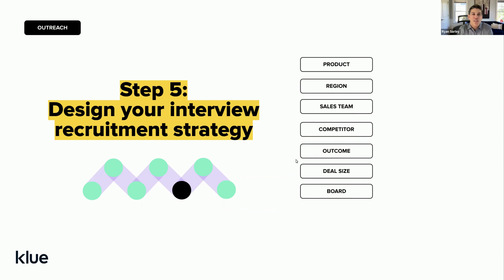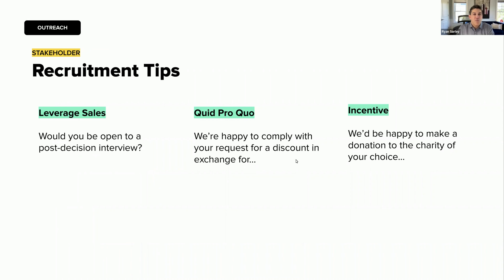Now you're ready to start with recruitment. The first tip: if you have a good relationship with your sales leadership team, ask them to make sure your sales team brings up a post-decision interview with their buyer while they're still involved in the sales cycle — maybe at the shortlist phase. The salesperson should ask: 'We take feedback very seriously. Would you be open to providing feedback, whether you choose us or not, after you've made a decision?' They're never going to say no, and you've pre-qualified them for the interview itself, which leads to higher acceptance rates.